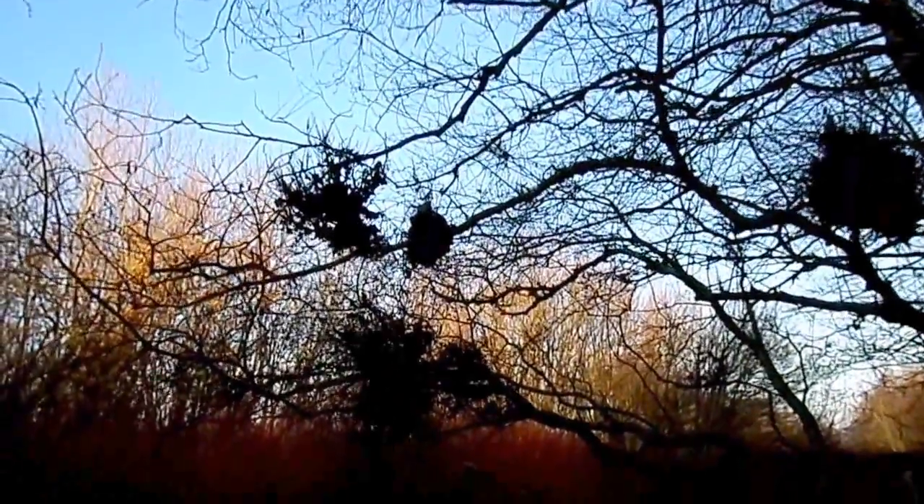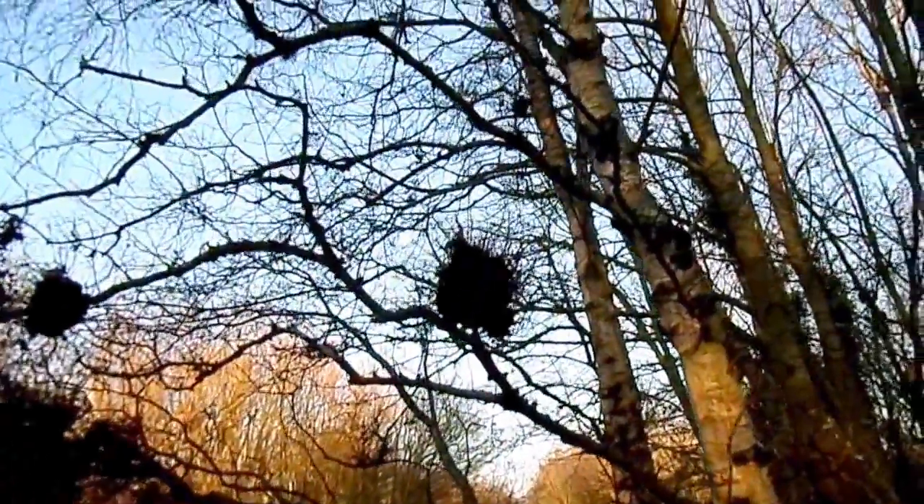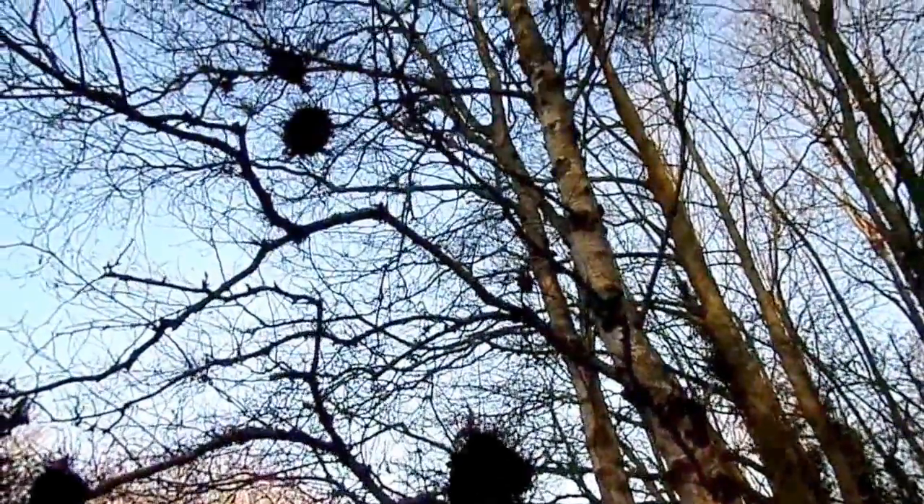They're usually regarded as disfiguring the tree, though in some cases they are selected on certain species for garden use.